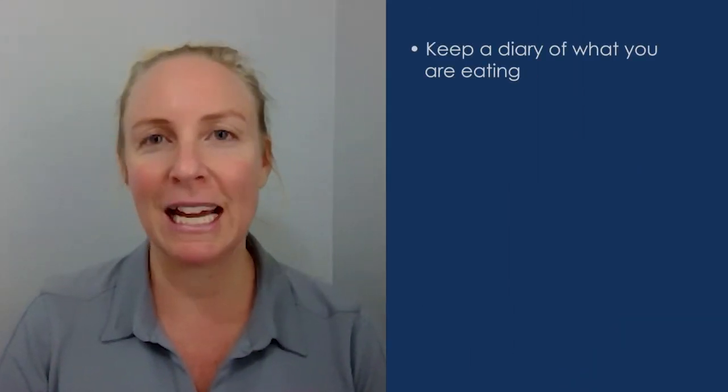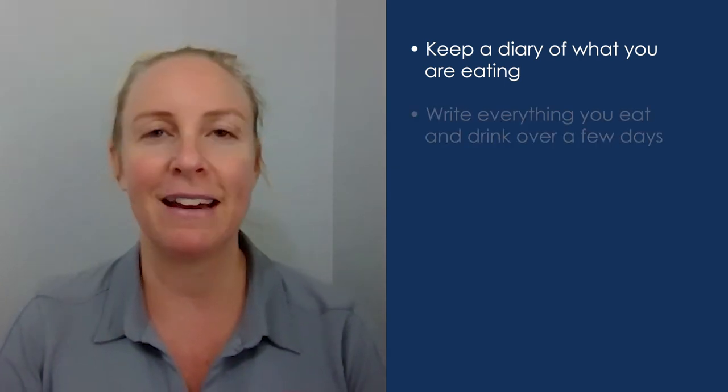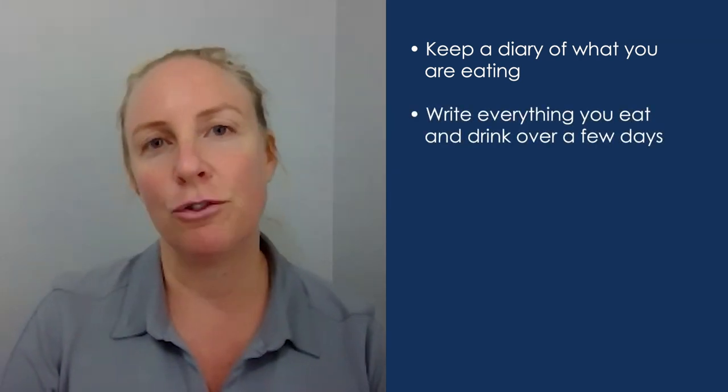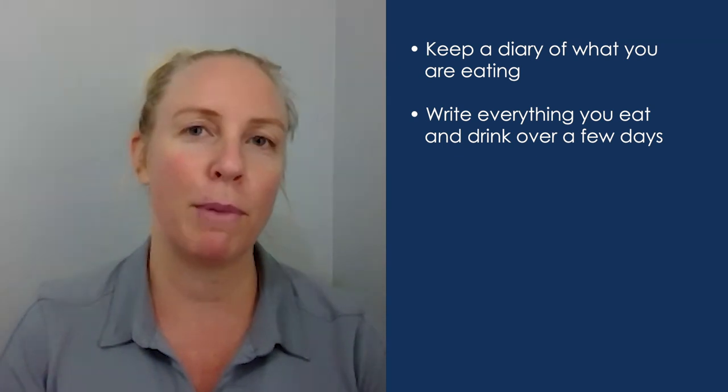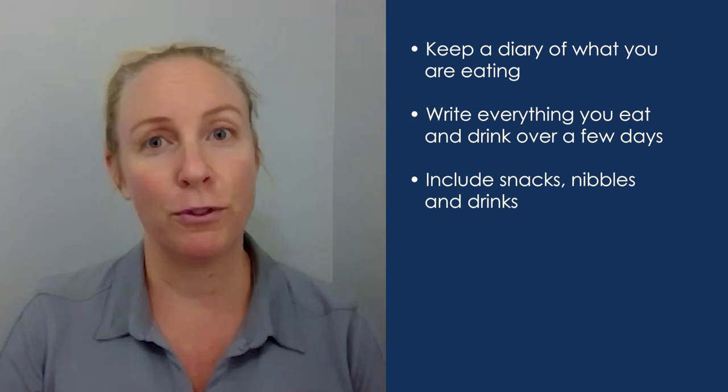Today I'm going to chat to you a little bit about how you can form better nutrition habits. What are the key steps for forming better habits? First, you want to look at what you're currently eating. Write down and keep a couple of days of a written food diary — write down everything you eat and drink in the day from when you get up to when you go to bed.